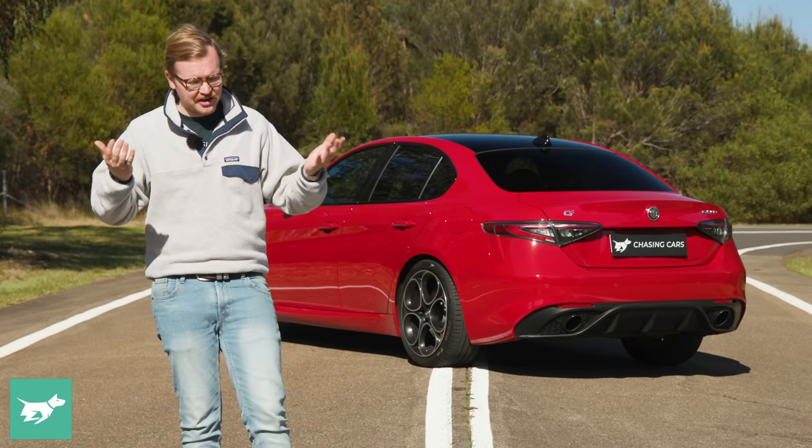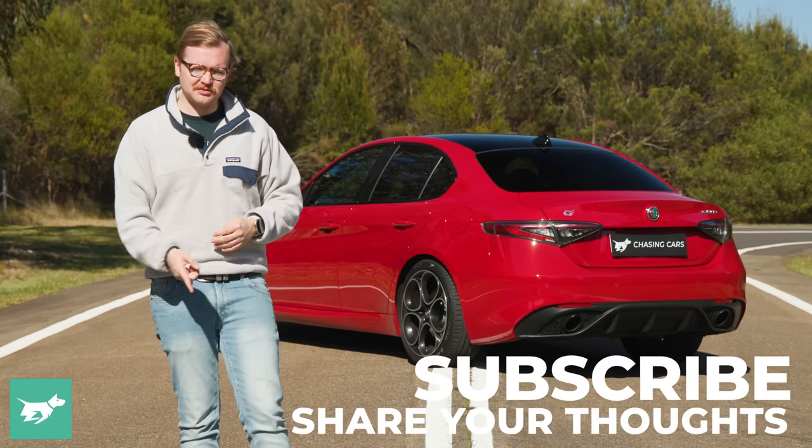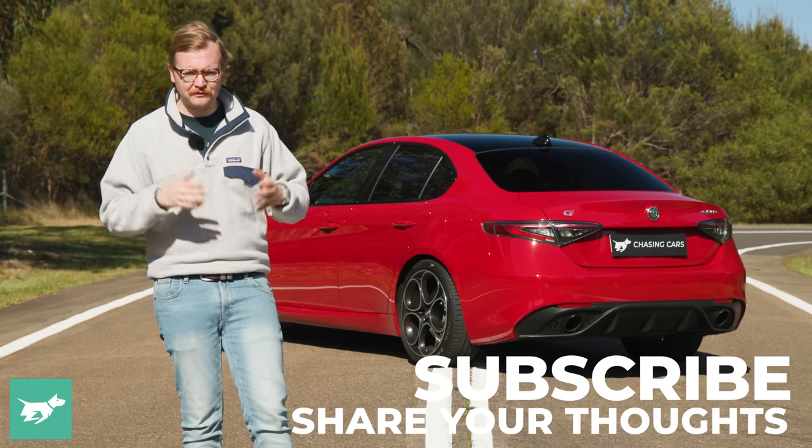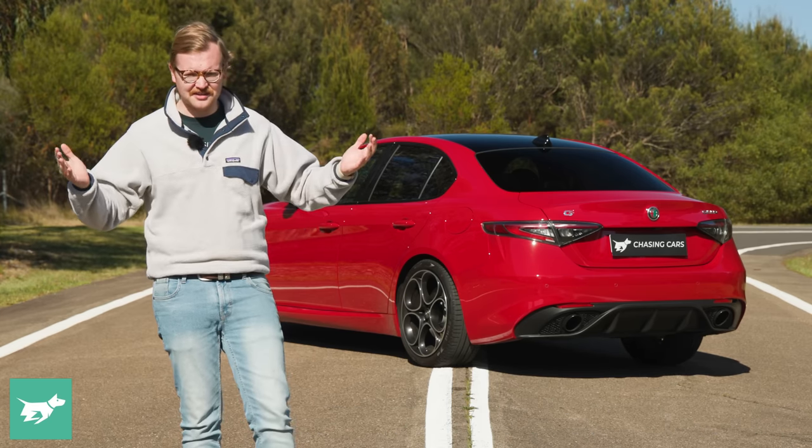In many ways, I still reckon the Giulia is a car you have to consider if you're shopping in this part of the market. Do you have a Giulia? Are you thinking about buying one? Let me know in the comments below. Hit subscribe and the notification bell, feel free to share this video with someone that might find it useful, and thank you for watching Chasing Cars.